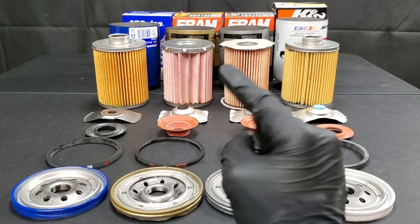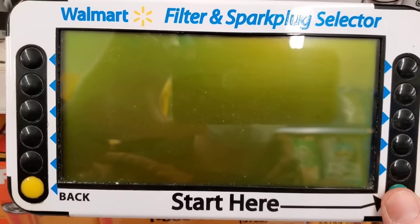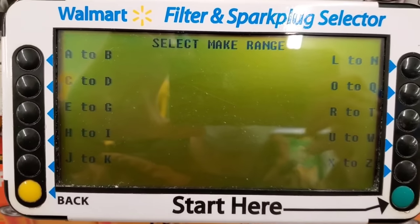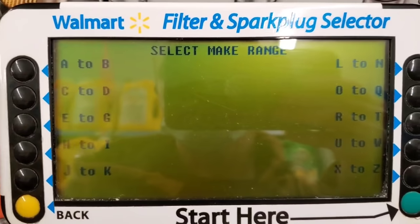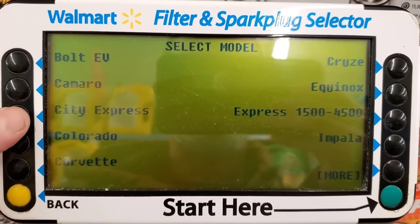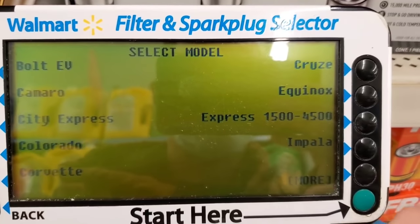Do not let your mechanic use this engine oil filter on your car. We'll show you that these filters actually match up for a 2018 Chevy Silverado. The correct makes and models will be included as you guys can see.